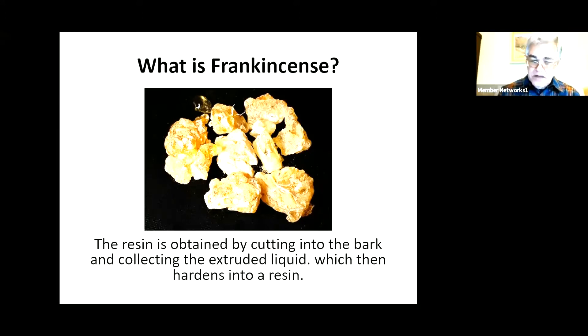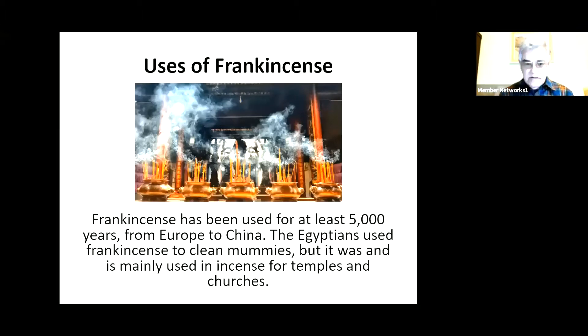This is important because frankincense is reasonably heavily used. It's been used for 5,000 years, all over the world, from Europe to China. The Egyptians used frankincense to clean mummies. And indeed it's still sometimes used for cleaning purposes and for medical purposes. But it is mainly used then and now for burning incense in temples and churches.